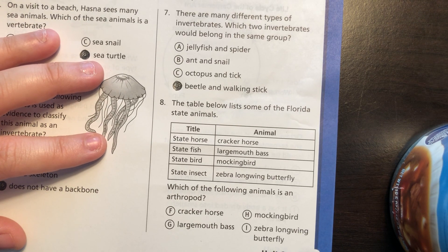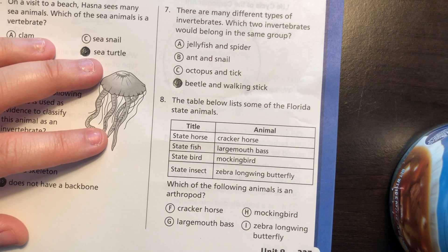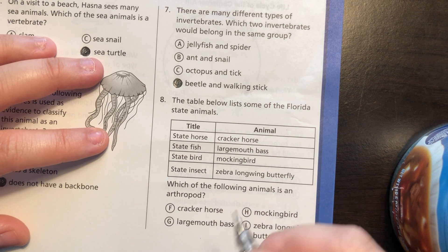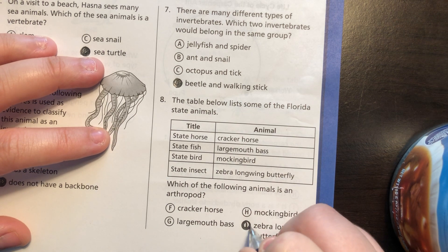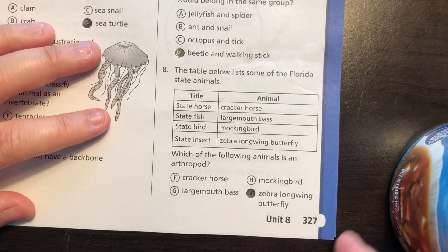Number eight: the table below lists some of the Florida state animals. Our state horse is the Cracker Horse, the state fish is the Largemouth Bass, the state bird is the Mockingbird, and the state insect is the Zebra Long-wing Butterfly — they're beautiful, you can see them at the University of Florida butterfly museum. Which of the following animals is an arthropod? That would be the insect — the Zebra Long-wing Butterfly.